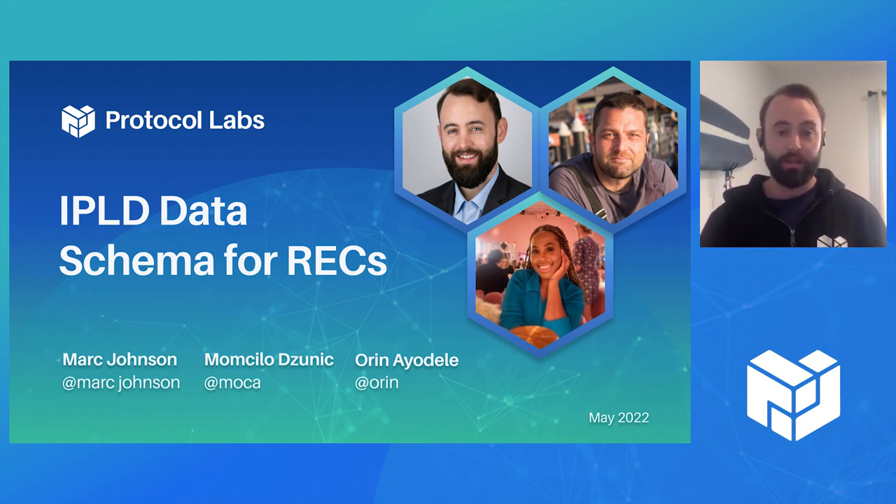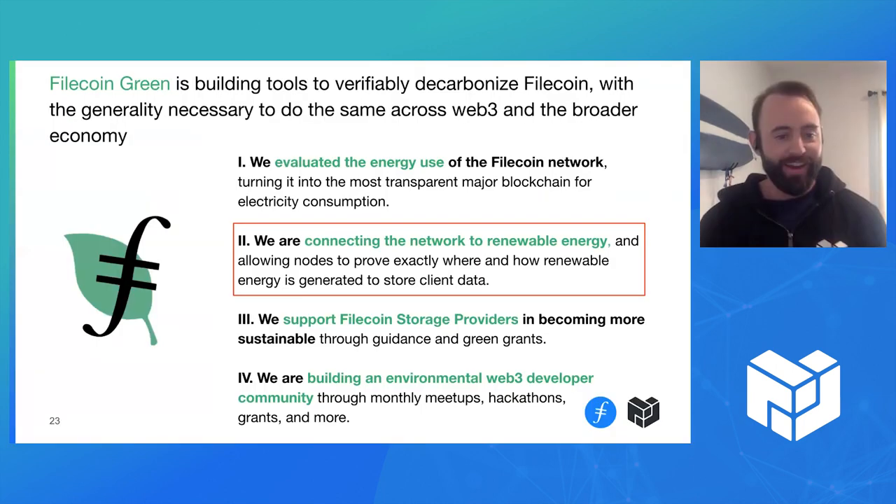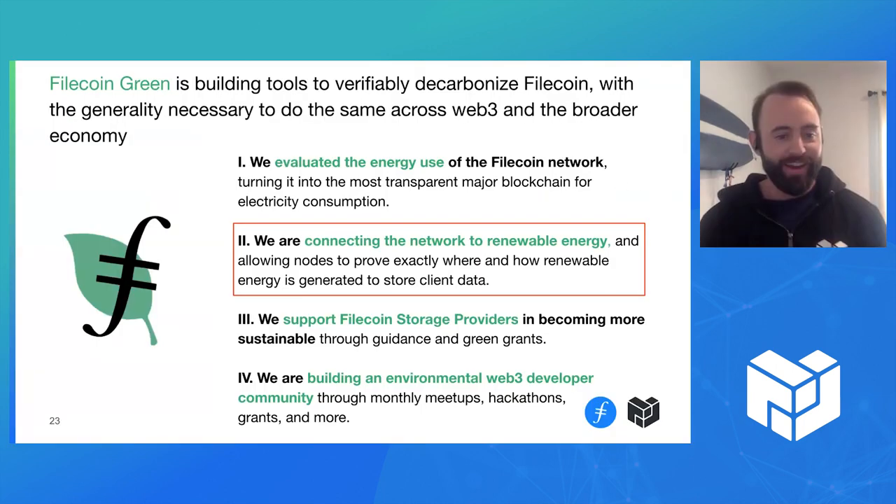So for our project during Launchpad, Moisa, Oren, and the Filecoin Green team decided to work and make some progress on our work related to renewable energy certificates, or RECs. Filecoin Green is on a mission to build the tools to measure the environmental impacts of Filecoin, to verify and drive them below zero. And along the way, we're building infrastructure that can be leveraged by anyone to make more transparent and substantive environmental claims about their own operation.